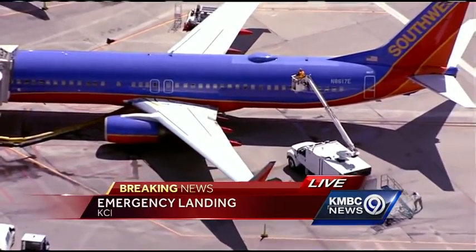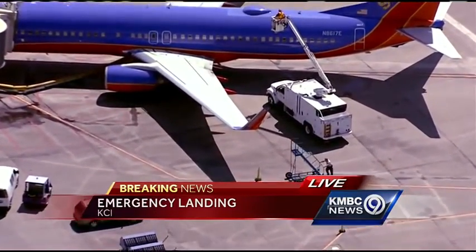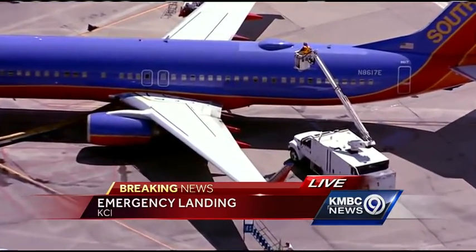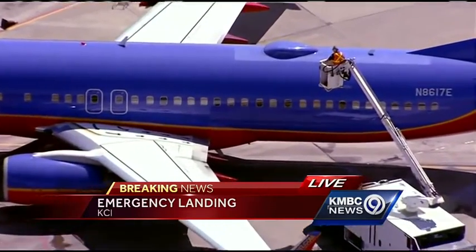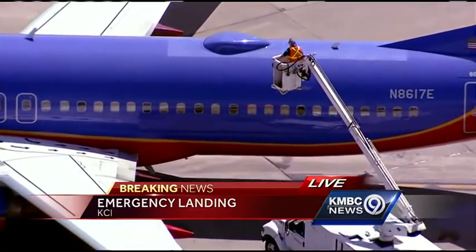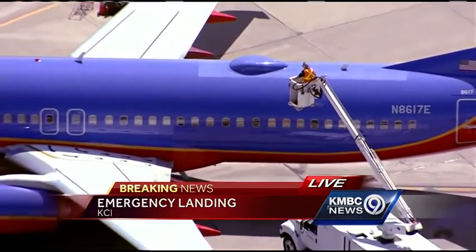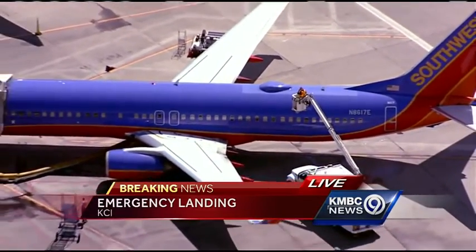A couple of minutes ago they also dropped off what looked like four or five firefighters. We're not exactly sure what was up with that, other than we know they did call the trucks out when this jet was landing this afternoon as a precaution. As soon as they landed safely, those trucks were sent back, but they did drop off a few firefighters just a couple of minutes ago at this Southwest airliner parked at gate 37, terminal B at KCI. It looks like an inspection is underway.